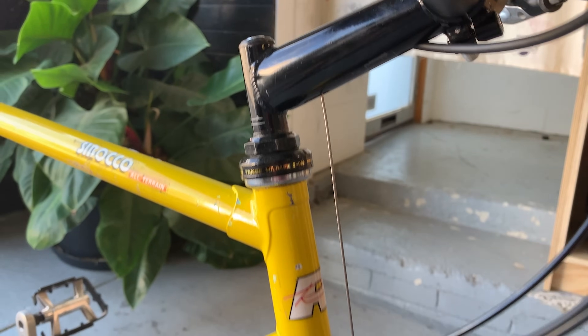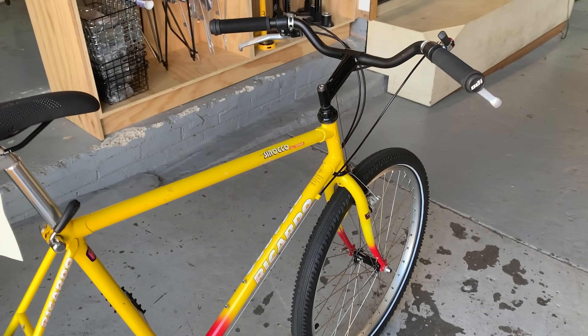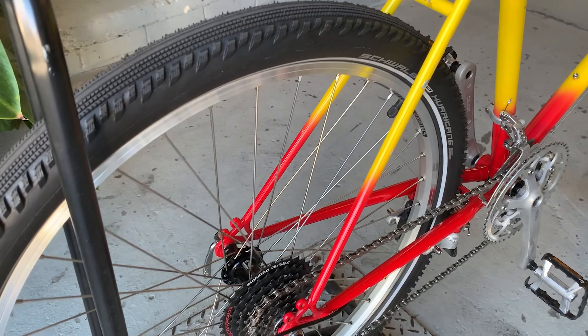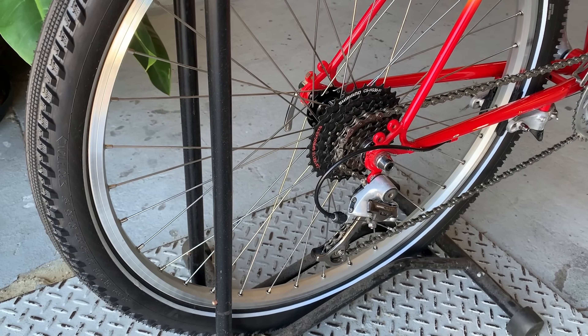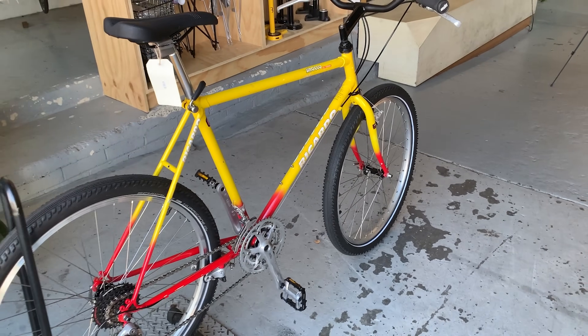So you built these wheels as well? Yeah, these are hand-built wheels - the spokes are just in the hubs. You offer that as part of the service? Absolutely, wheel building is a big passion of mine.